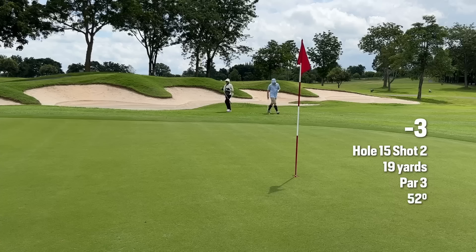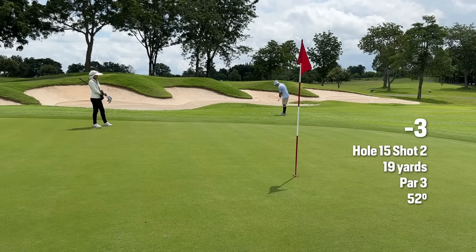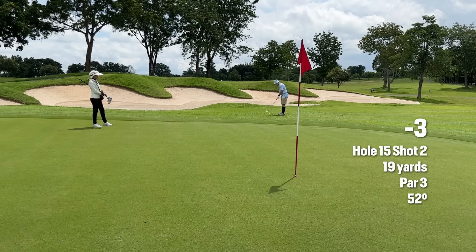Ultra conservative. A little 52 degree, toe down, onto the down slope — make sure we get it on the green. Easy.